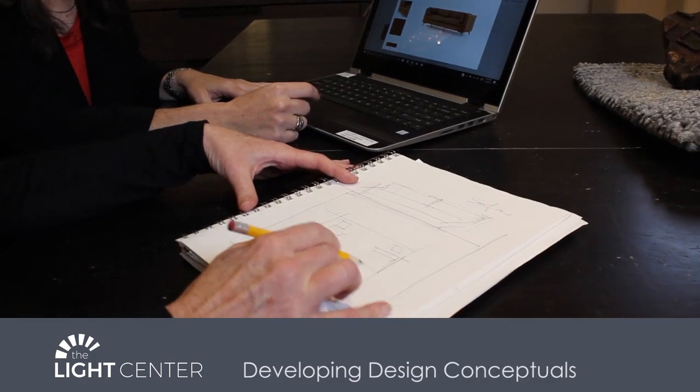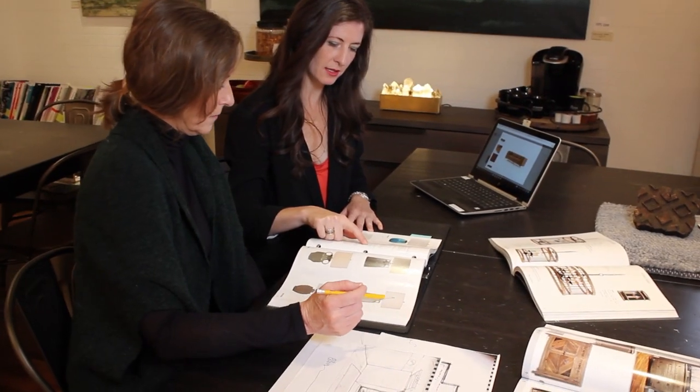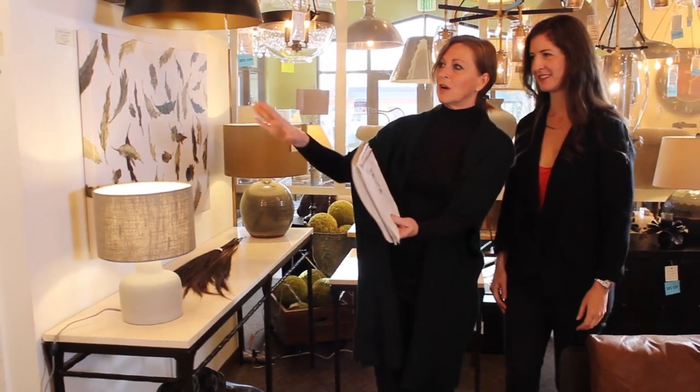Behind the scenes, we work from a concept we create in our minds to developing sketches. We hand-select unique items and later implement our ideas into full-scale experiences in our store.